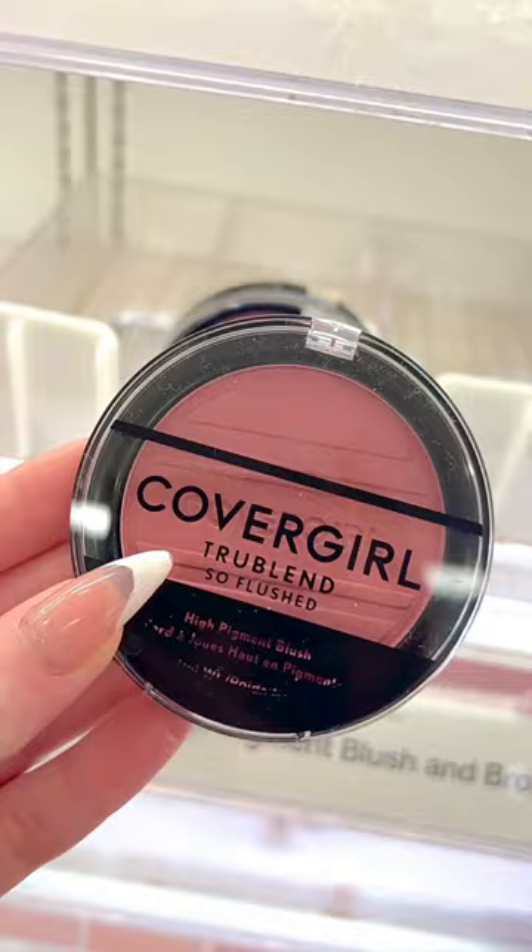And last but not least, the Perfector Sponge Duo from Milani — these are literally the softest sponges ever. You guys need them.